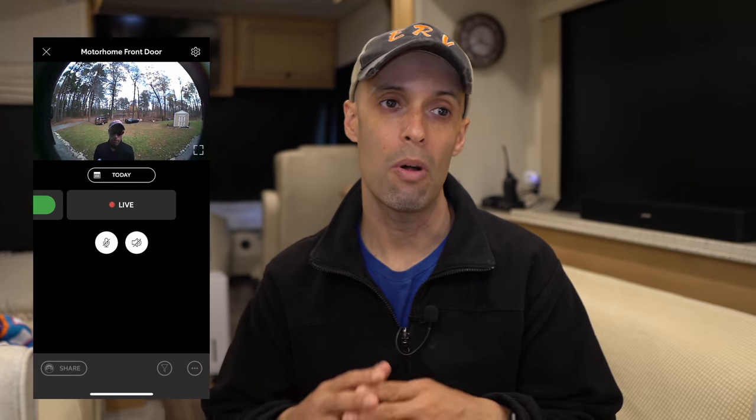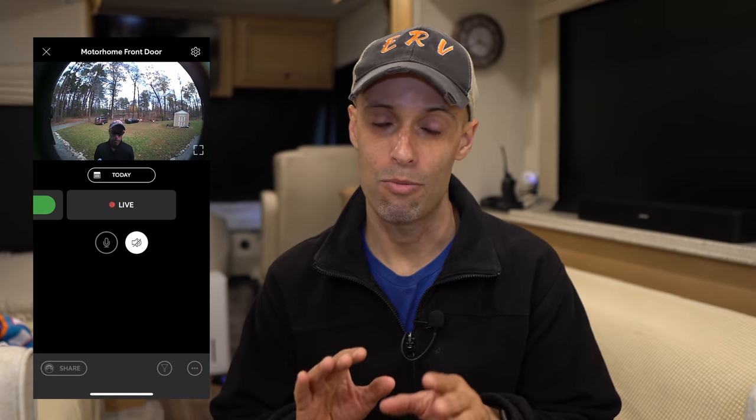The third thing the Ring app does is allow you to live into the camera at any time. You open the app, hit the live button, and as long as your battery is charged and you have a good internet connection, you'll have a live view. Our RV was at an RV shop and I was totally creeping — checking the Ring doorbell and watching the RV techs going in and out. We also have cameras inside, so I could see what they were doing.